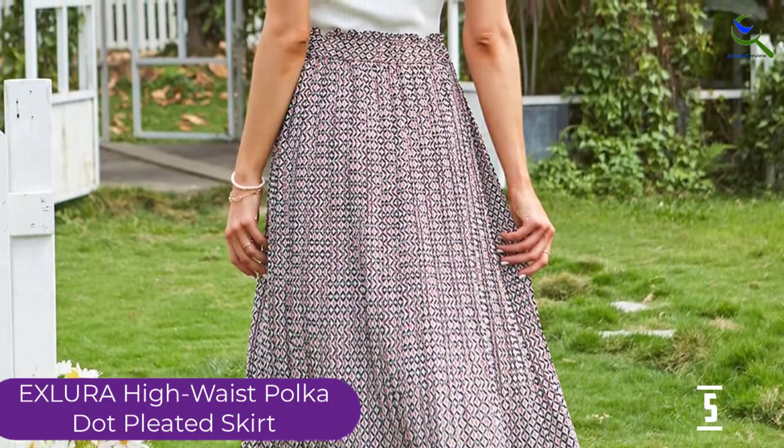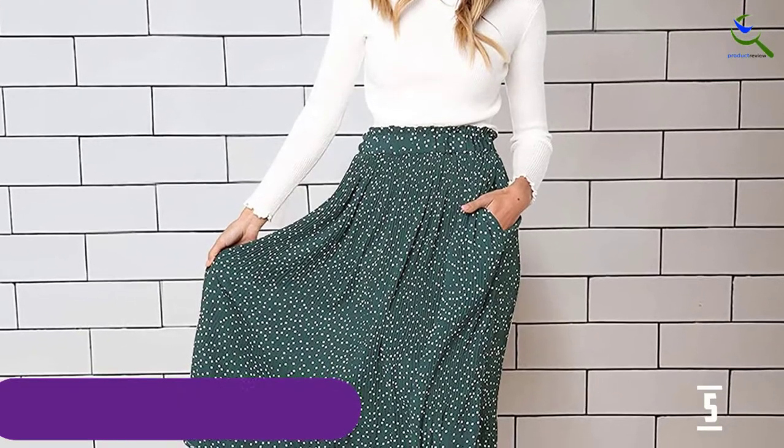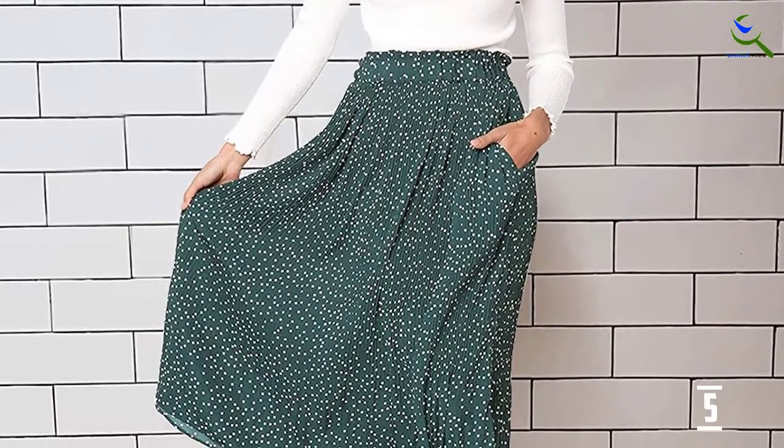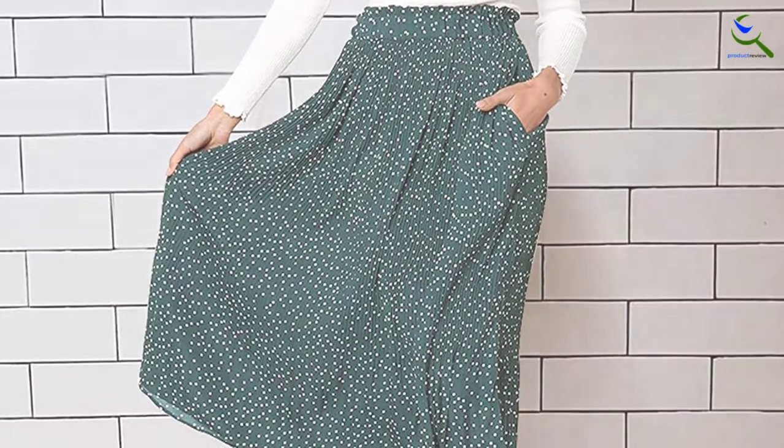The high-waisted skirt has a pleated design to flatter all body types. Suitable for all seasons and occasions, even date nights. The A-Line Skirt is made of soft polyester fabric and has an elastic closure for a snug fit.